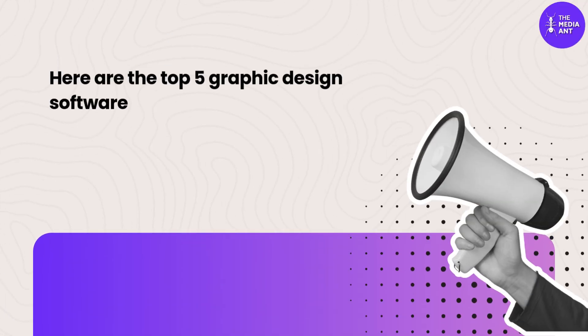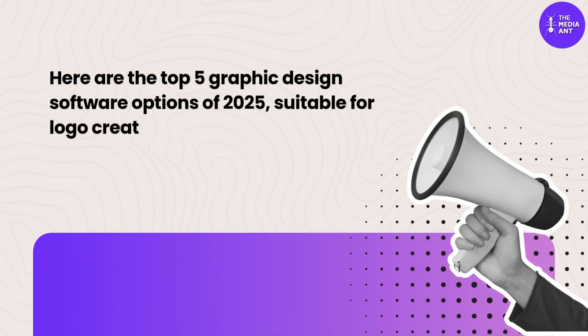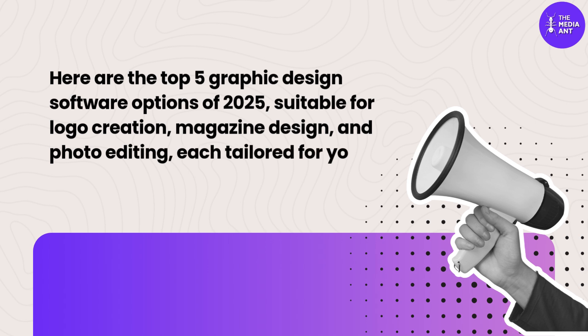Here are the top 5 graphic design software options of 2025, suitable for logo creation, magazine design, and photo editing — each tailored for your creative needs.